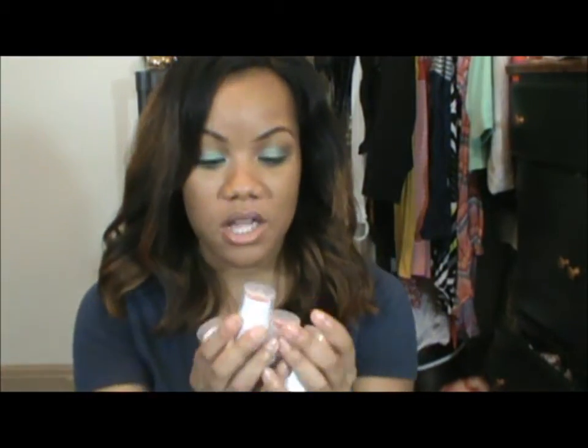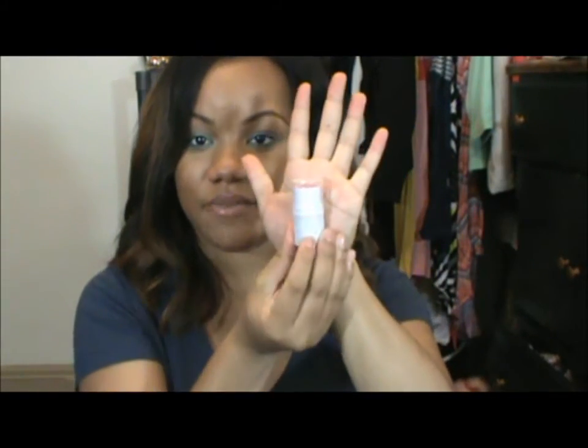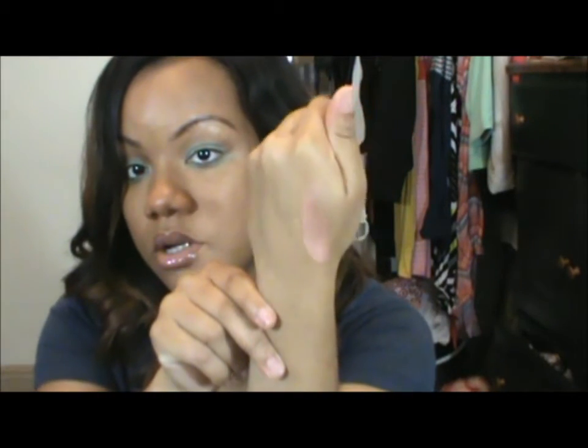The next products are these ELF All Over Color Sticks — they come in these little small jars and they say ELF All Over Color Stick. They're very small, but you're supposed to be able to use them on your face, your eyes, and or your lips. They're supposed to illuminate for a healthy glow, soothe and condition the skin — a multi-purpose formula. I got five different colors because these were only $0.50 a piece after the sale. I'll swatch them all — they're very, very pigmented, which I love. Here's golden peach.